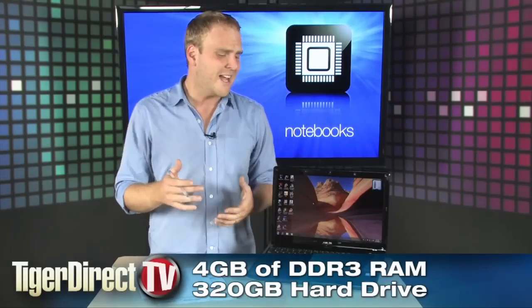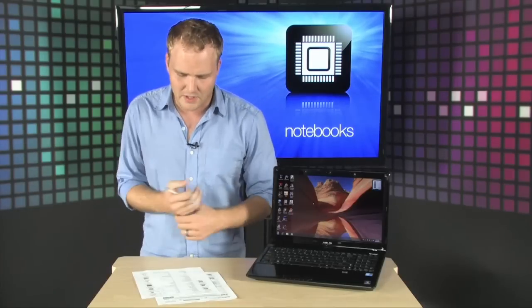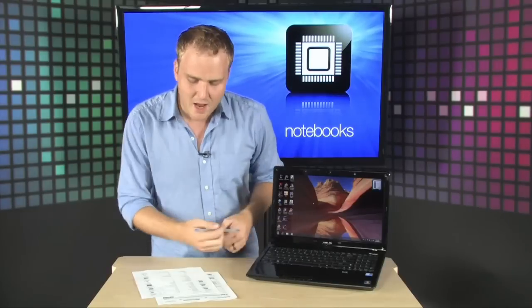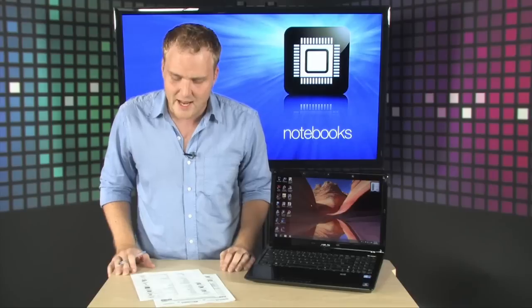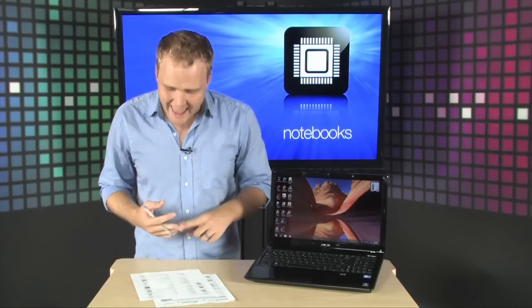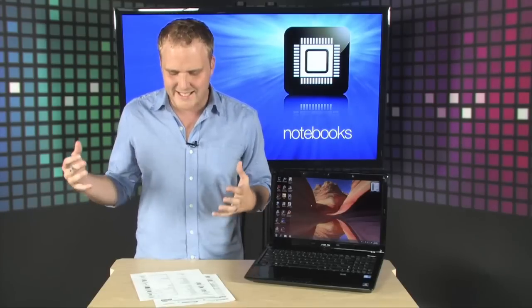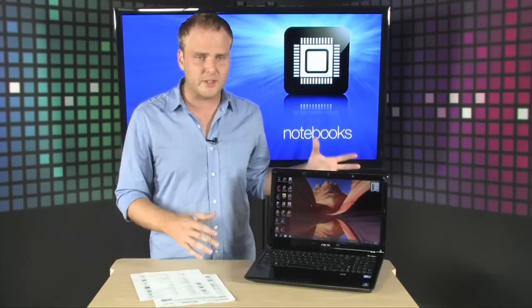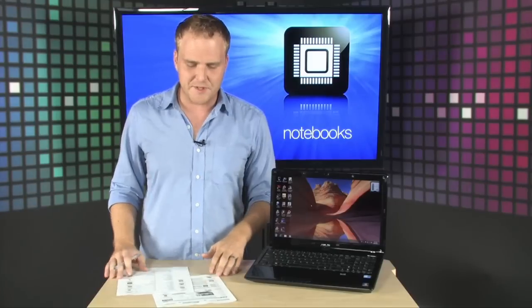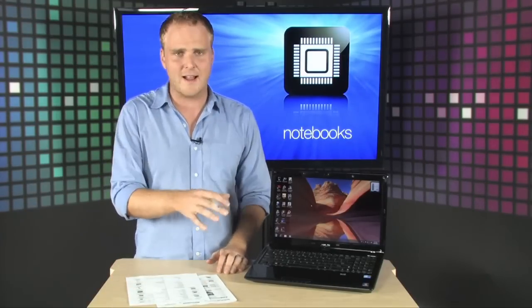It's got a 320 gigabyte hard drive and a Blu-ray drive on board in combination with a DVD-RW, a 15.6-inch display running at a resolution of 1366 by 768. It's got wireless B, G, and N on board, Windows 7 Home Premium 64-bit edition, and it's all just 5.8 pounds — a really solid laptop that comes in at a price much lower than you'd expect from a machine of this caliber.